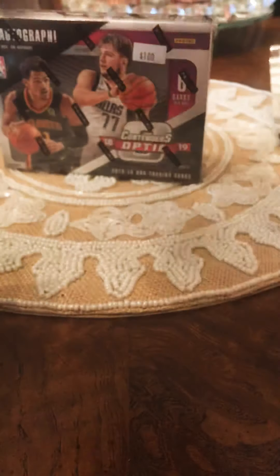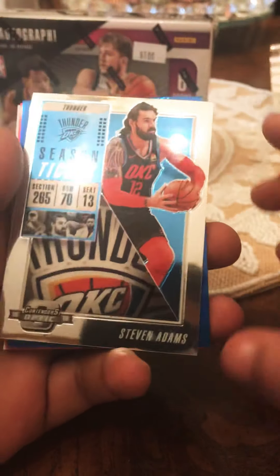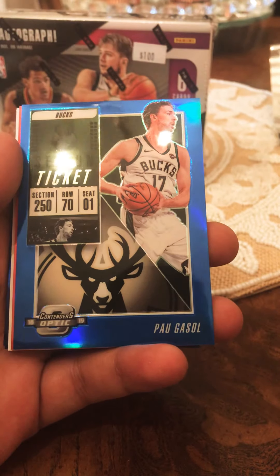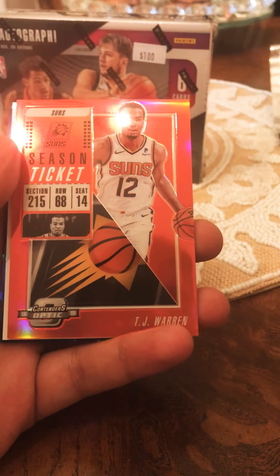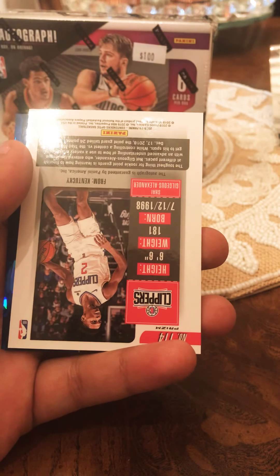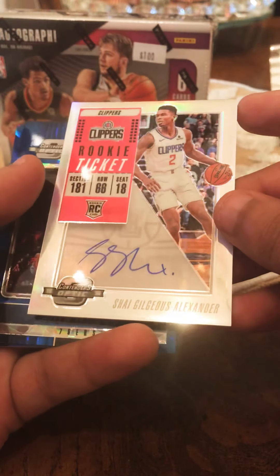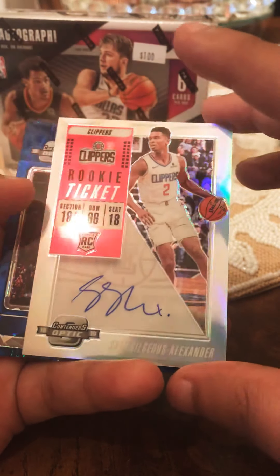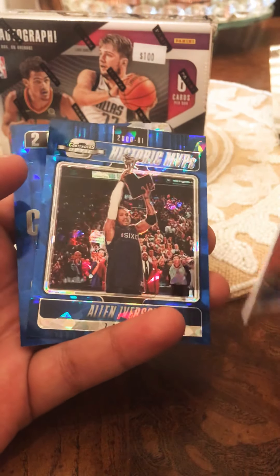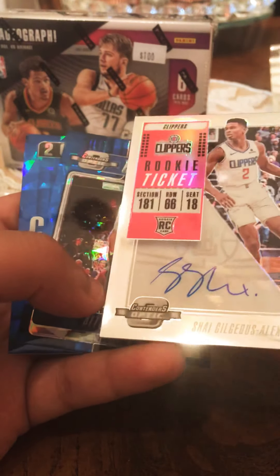There's definitely some holographic card in here. These are very flashy cards. For the first card we got a Steven Adams - very nice cards. Oh my god, very very nice card Paul Gasol. And we got a Shai Gilgeous-Alexander rookie card - pretty sick. I was hoping for the Trae Young or Luka, but it's a pretty sick card with an on-card auto.